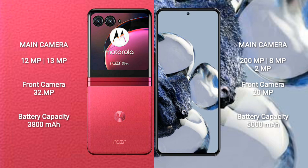Xiaomi 12T Pro comes with 8GB or 12GB RAM and 128GB or 256GB internal storage, Qualcomm Snapdragon 8 Gen 1 processor and Adreno 730 GPU. It has a rear triple-camera setup: 200MP plus 8MP plus 2MP, and a front camera of 20MP.